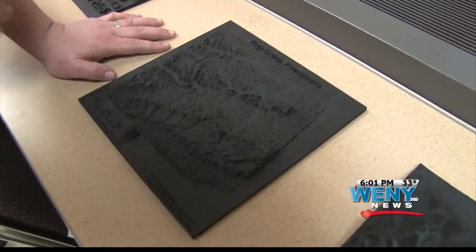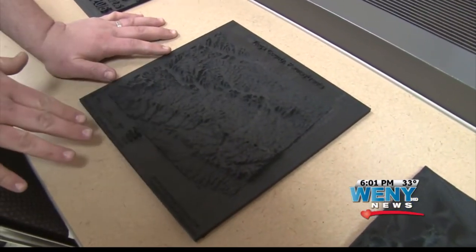It gives people more of an idea of what they're really looking at in terms of a map, what they're looking at in terms of a landscape. And more than that, the 3-D maps can be used to track water drainage.